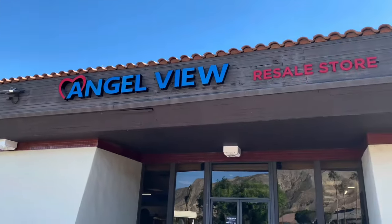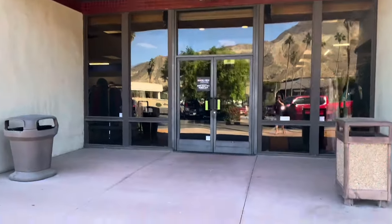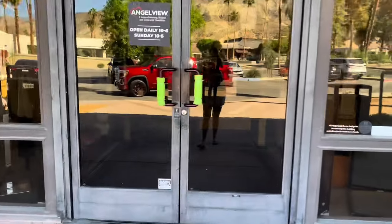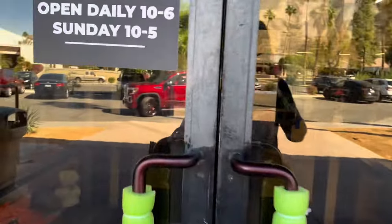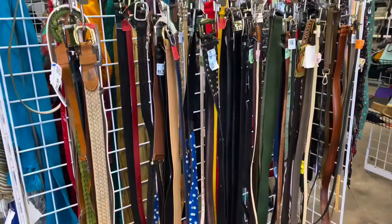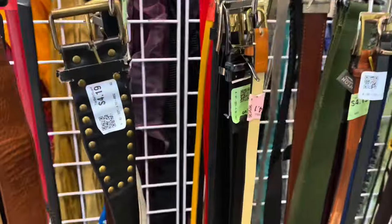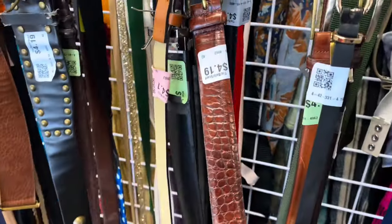Hey friends, welcome back to my channel. I am in Palm Springs, California — I came here for a girls trip, and today I have four hours to do a little thrifting. Wish me luck! I'm at Angel View thrift store, and the belts look off the hook here.